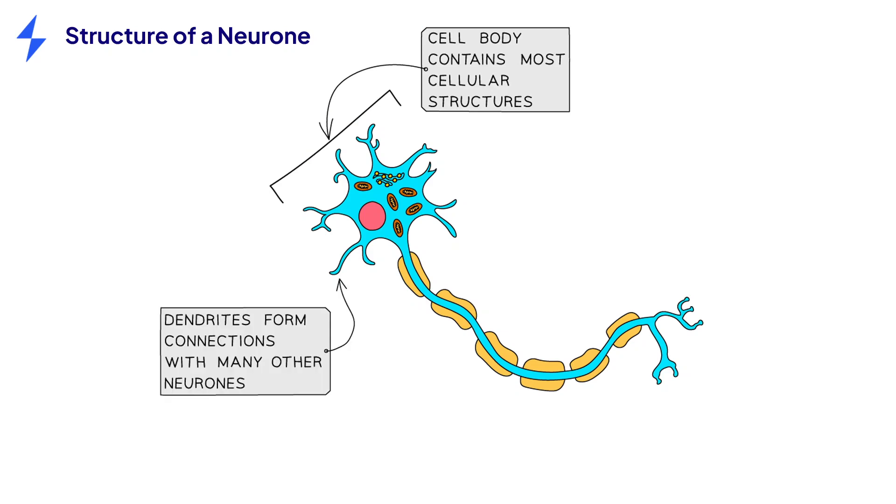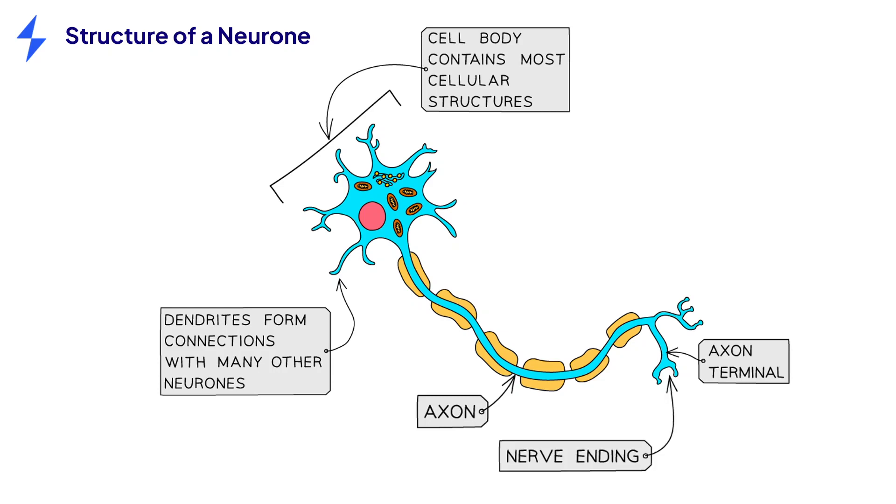The cell body has lots of branching sections called dendrites. These all form connections with other neurons at special junctions called synapses. The long fiber of the neuron is called the axon and ends in the axon terminal, which again is highly branched to form connections with other neurons at the nerve ending.